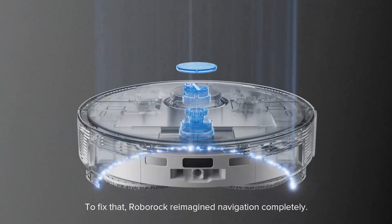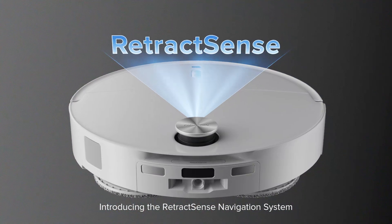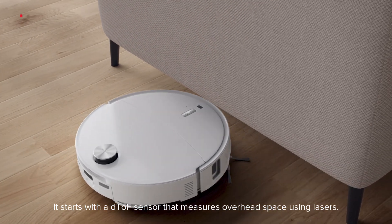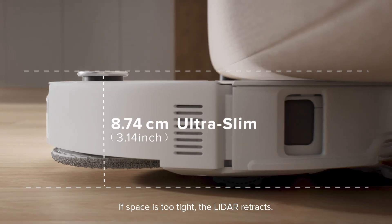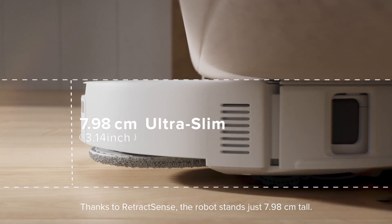To fix that, Roborock reimagines navigation completely. Introducing the RetractSense Navigation System. It starts with a DTOF sensor that measures overhead space using lasers. If space is too tight, the LiDAR retracts. Thanks to RetractSense, the robot stands just 7.98 cm tall.